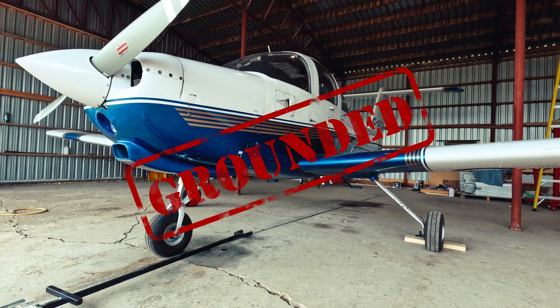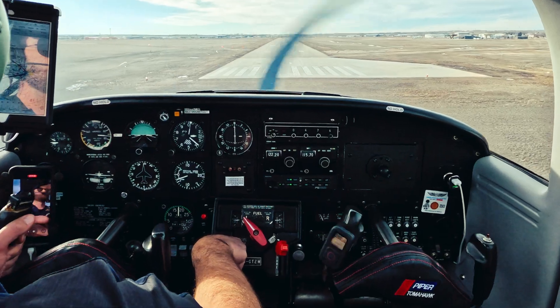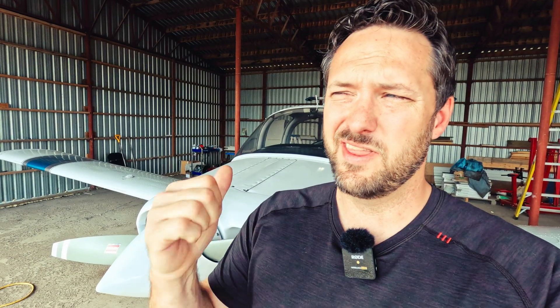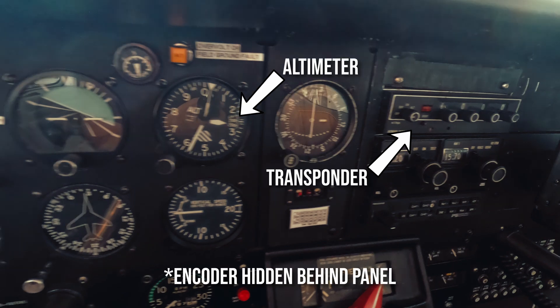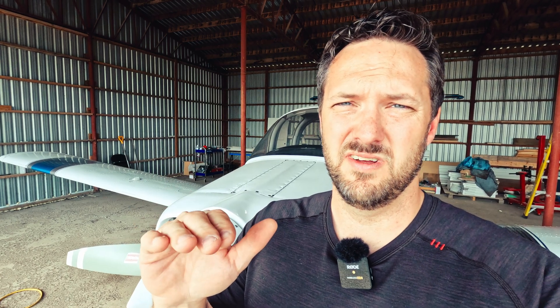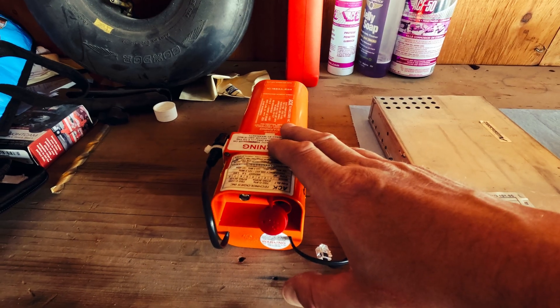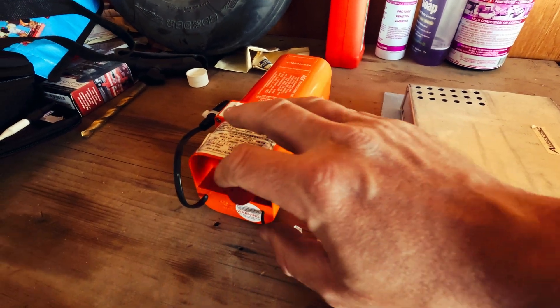Whenever you plan on flying in transponder airspace every 24 months you have to get your altimetry devices recertified. In the case of my aircraft that means the transponder, the altimeter, and the encoder need to be recertified every 24 months. That maintenance item is due this month, however next month my ELT — my emergency locator transmitter — is also due for its two-year recertification.